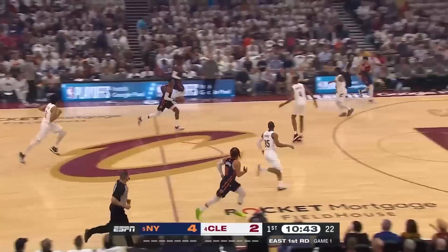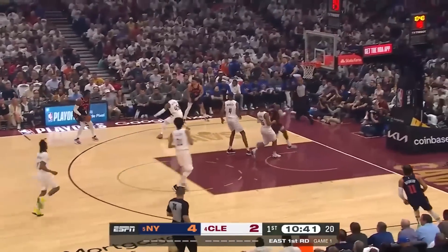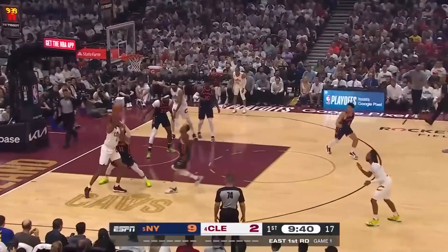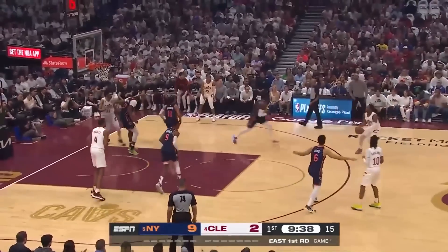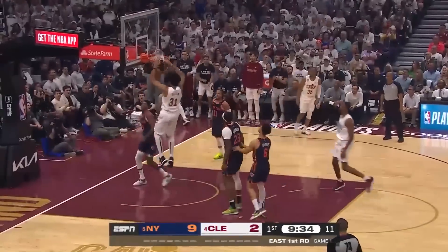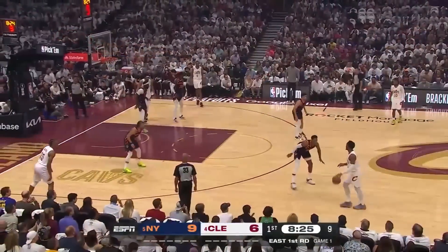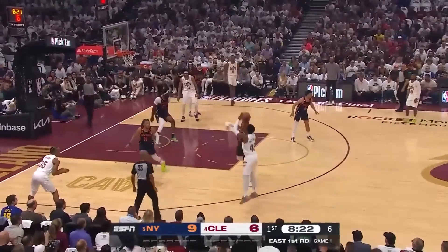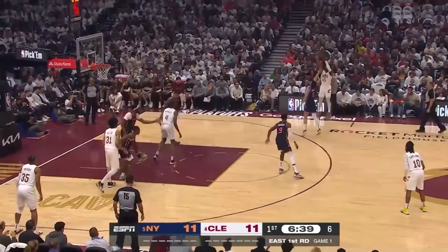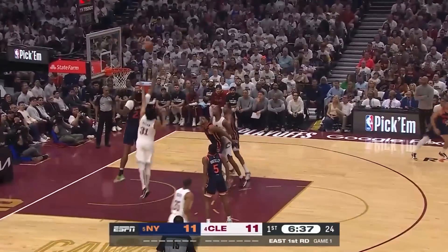Barrett, excellent defensive play. Knicks looking to run. Barrett leaves it for Randall, he'll take the three and it's there for Julius. Mitchell is open. Pass to Allen for Mobley — he didn't pull the trigger that time. Now Mitchell with the shot clock down to five, a step-back three — it's good. Donovan Mitchell, five for five in the three ball. Cleveland one for four.